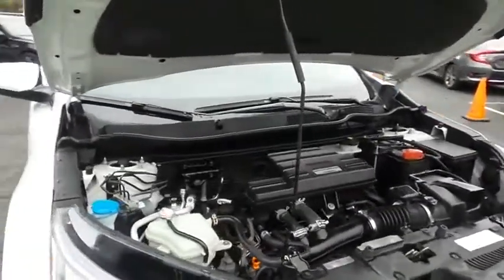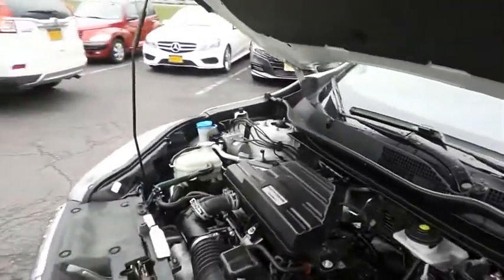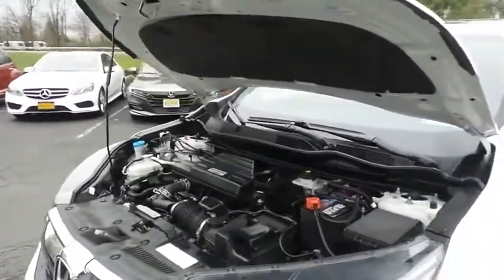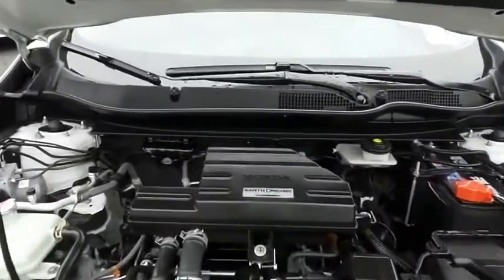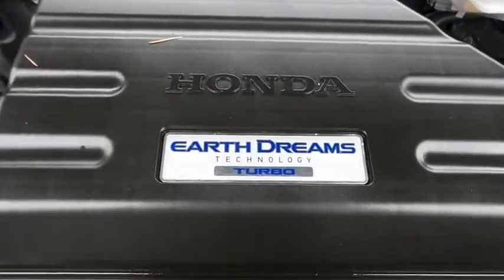The Honda 16-valve, dual-overhead cam, turbocharged 1.5-liter IVTEC four-cylinder engine has plenty of power. The CR-V is a blast to drive, and equipped with Econ Button and EarthDreams technology, it gets an outstanding 33 miles per gallon on the highway.